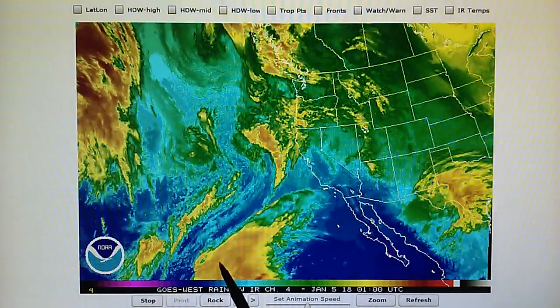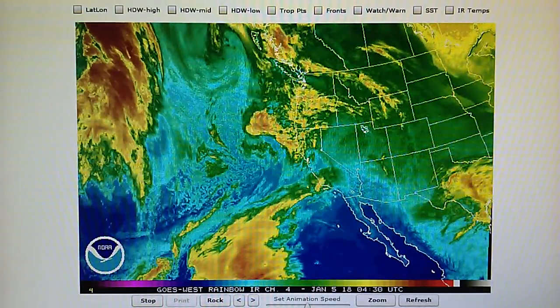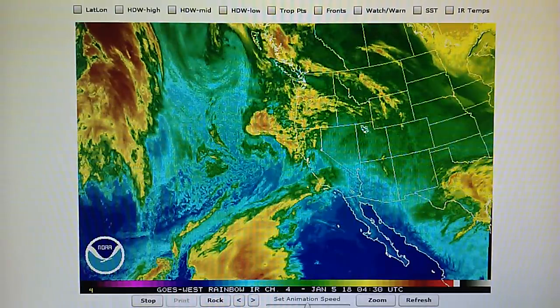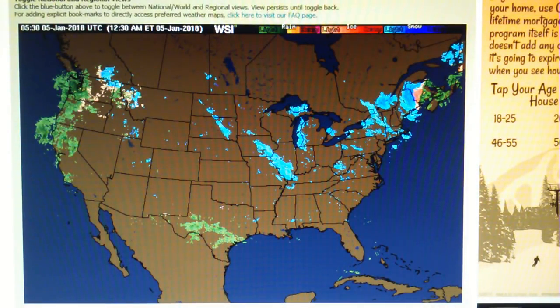We can see the moisture right here — this tropical flow moving right into California by tomorrow. We should expect to see a lot more chemtrails in the skies. Very heavy spraying since there is no rain in the forecast. The Doppler map confirms that there is no rain in the southern California area right now. We see some rain near Point Conception, which is right near Lompoc and Vandenberg Air Force Base, and also in northern California.